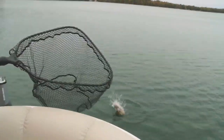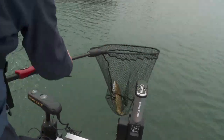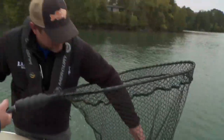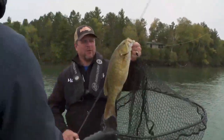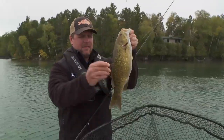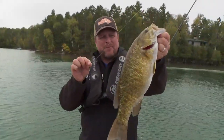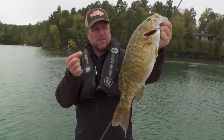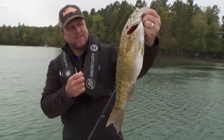Nice smallie! That's a decent one. And that's why we kind of spread out and cover a little water — pretty fish, kind of a light mocha color, on a Tokyo rig right here. It's a new bait by VMC, fishing that with a little crayfish profile on the bottom.